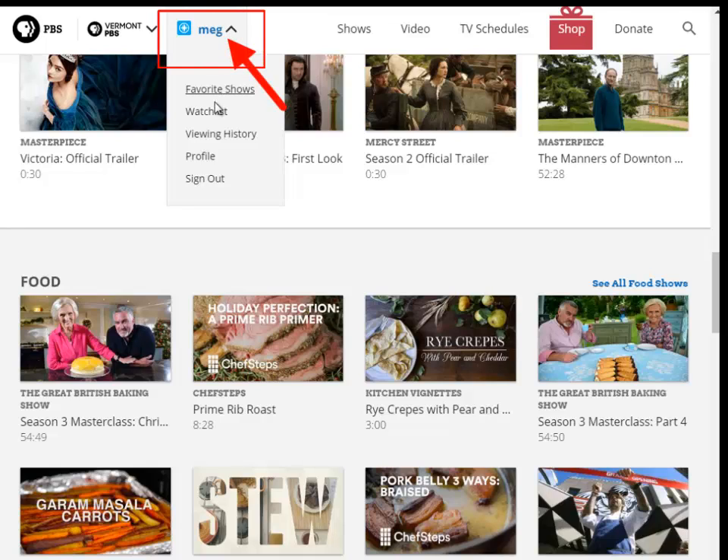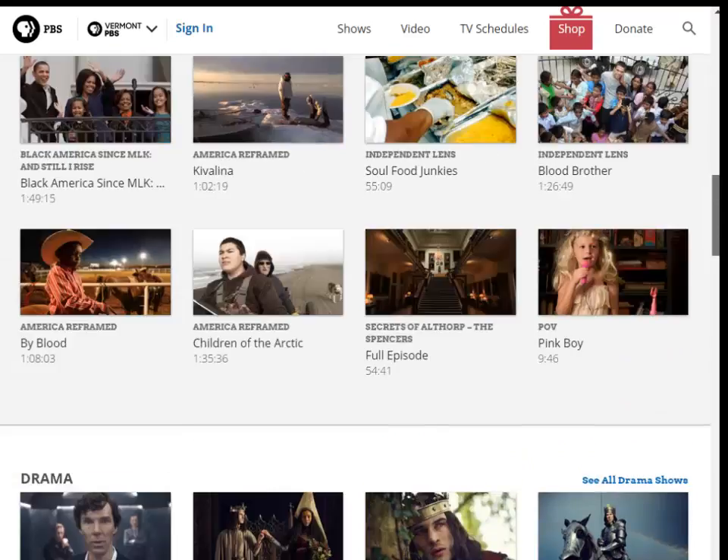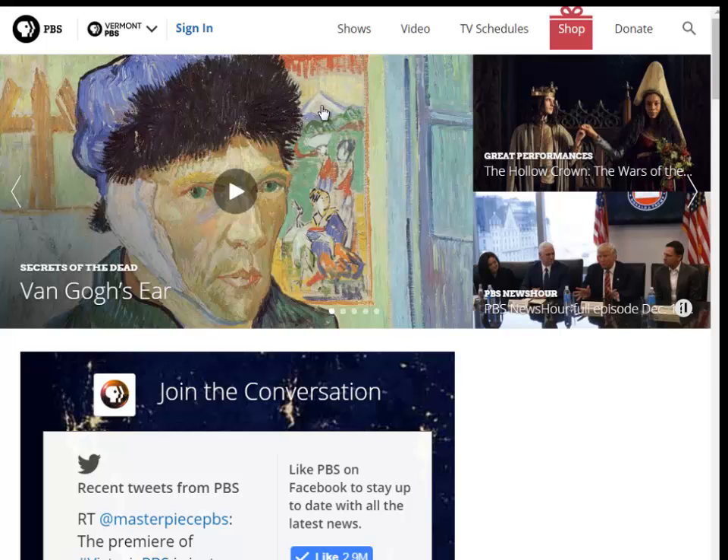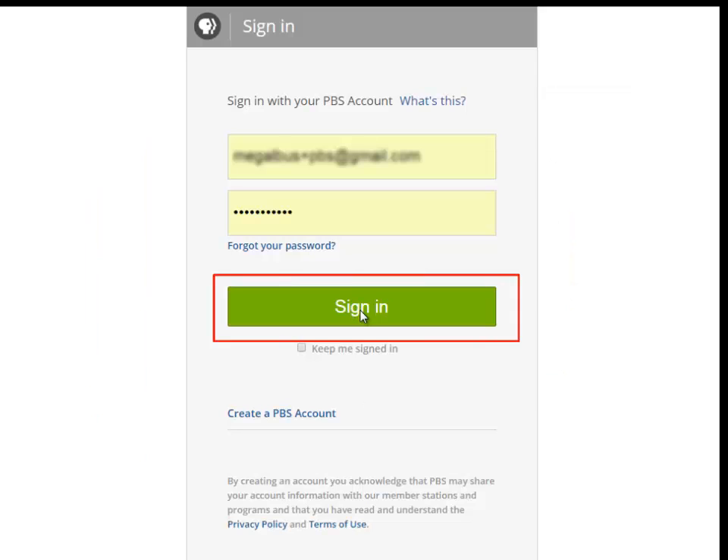To sign out of the site, hover over your name and click Sign Out. You'll be signed out of the site, and you can easily sign back in by clicking the Sign In link, and sign in with the same information you used when you activated your account.